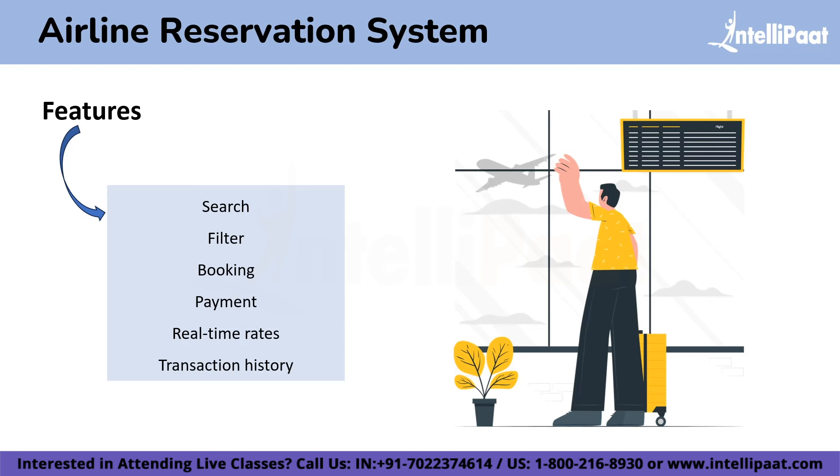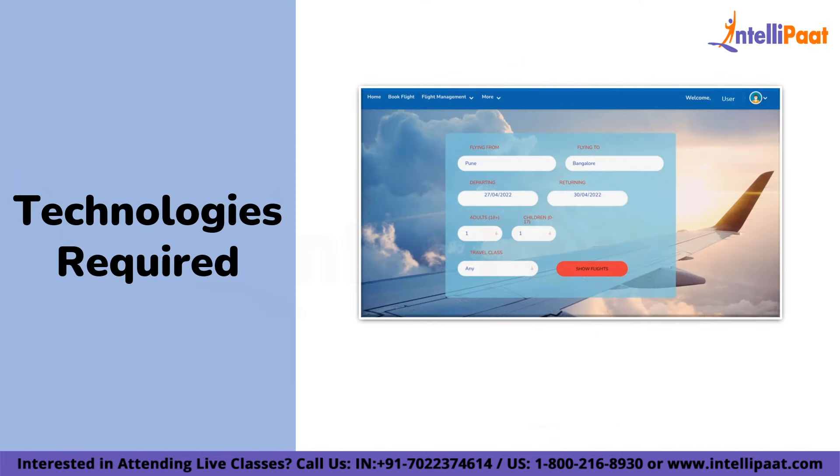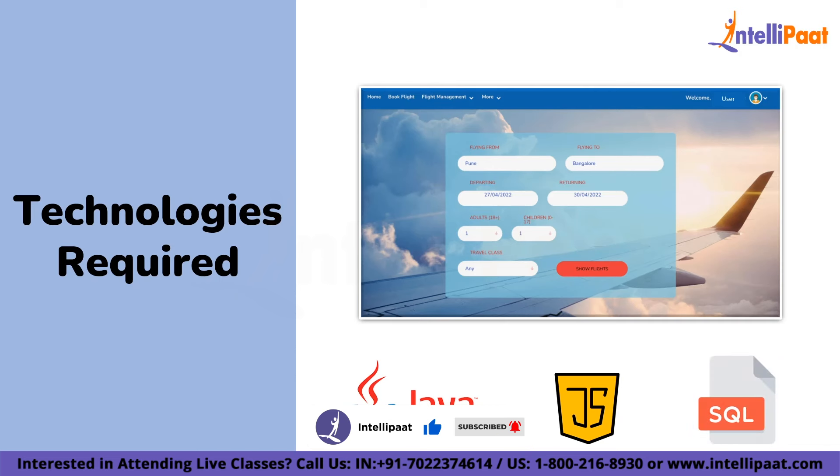Once the flight is chosen, the user can proceed with the booking process. The technologies required for the Airline Reservation System are Java, JavaScript, and SQL. Of course you must also have knowledge of HTML and CSS.